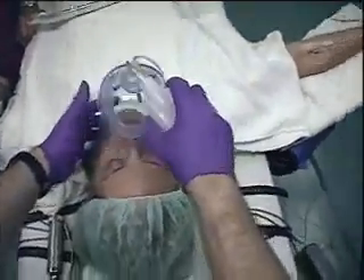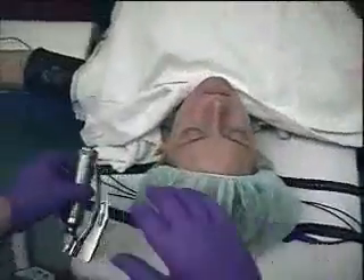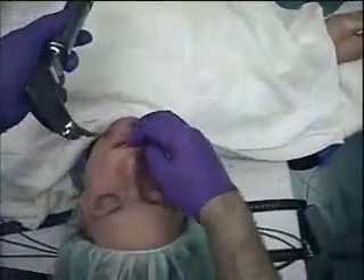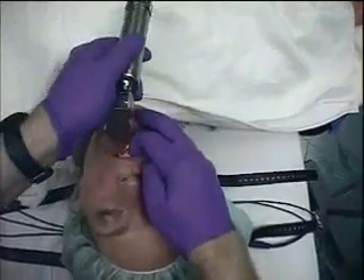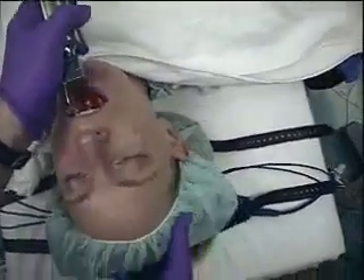I'm going to go ahead for an intubation. Now the muscle relaxants have completely worked. The patient's completely asleep. We open up the mouth nice and wide, get into position, clear the lips so you don't hurt the lips.